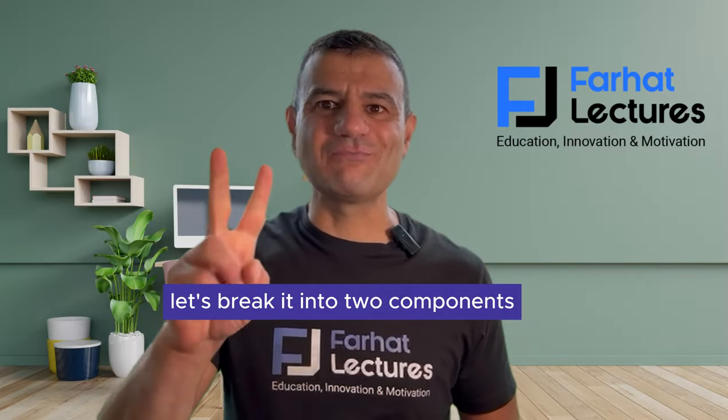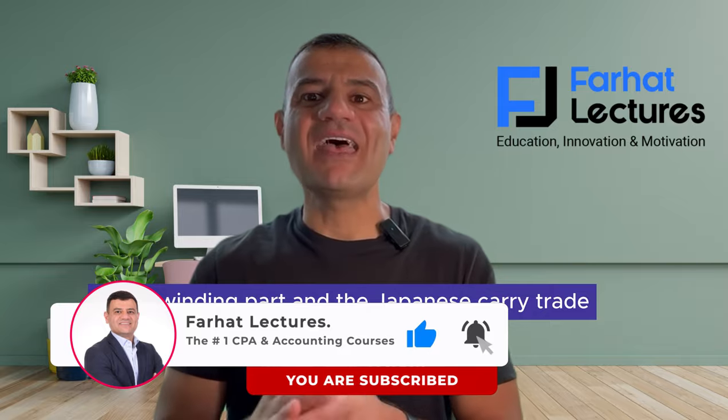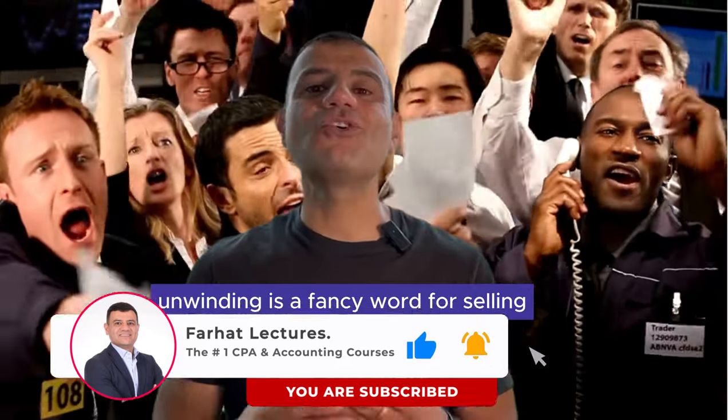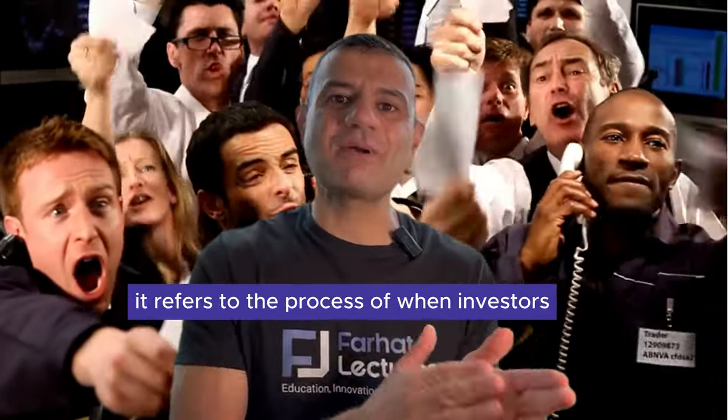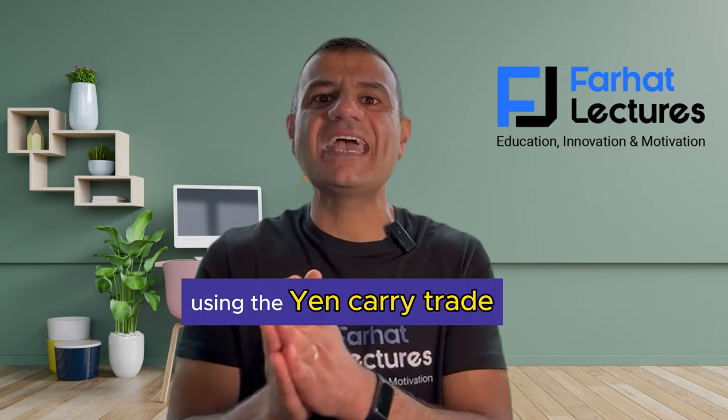Let's break it into two components: the unwinding part and the Japanese carry trade. Unwinding is a fancy word for selling. It refers to the process of when investors sell out their position that they established initially using the yen carry trade.